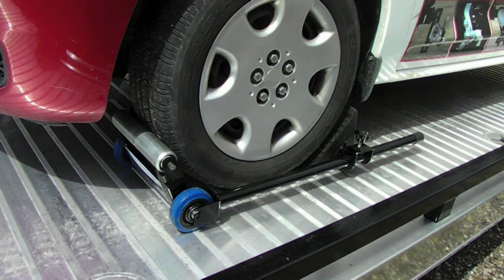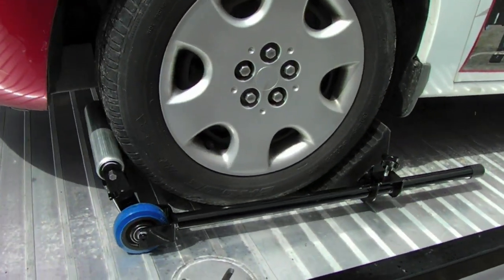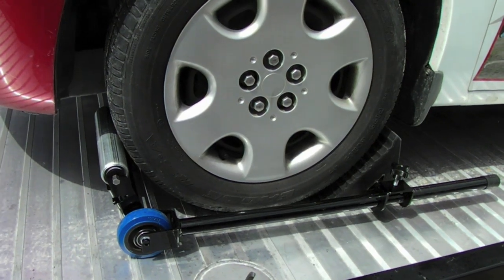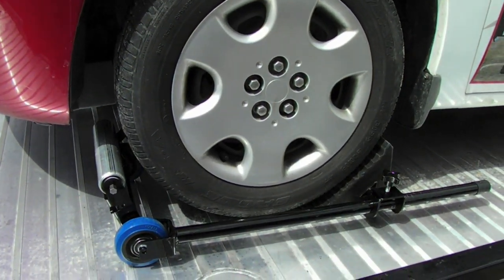Here we see the wheel chalk traveling up the deck. What we're going to do now is go ahead and take the tension completely off the winch, back the car completely off, and you can see the chalk is holding it on the deck.